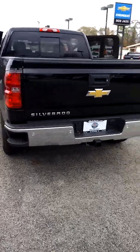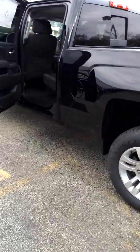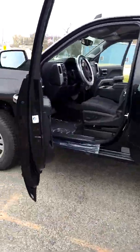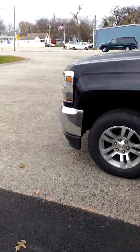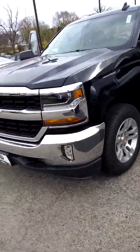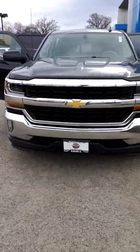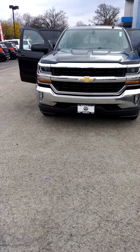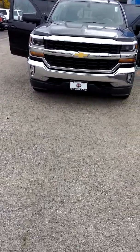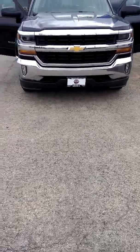The Silverado is also named highest-ranked large light-duty pickup in initial quality by JD Power in 2015. Well, I think that's all I have time for today. Thanks so much for watching, and if you're interested in seeing this truck in person, or possibly even test driving it, simply give me a call at 630-365-6481. We're open until 6 p.m. tonight. I'll be here until roughly 6, so give me a call. Have a great day.